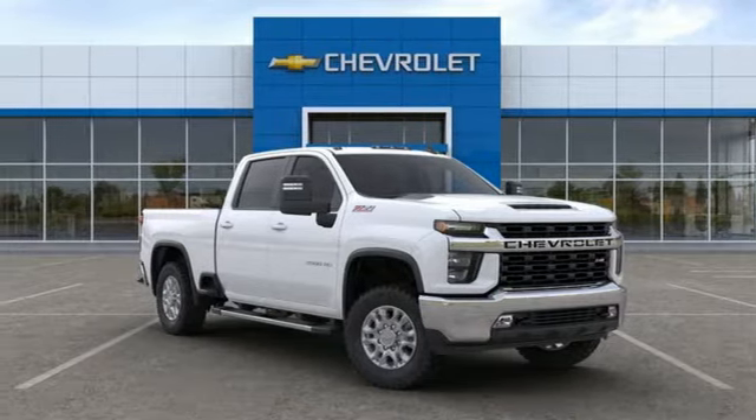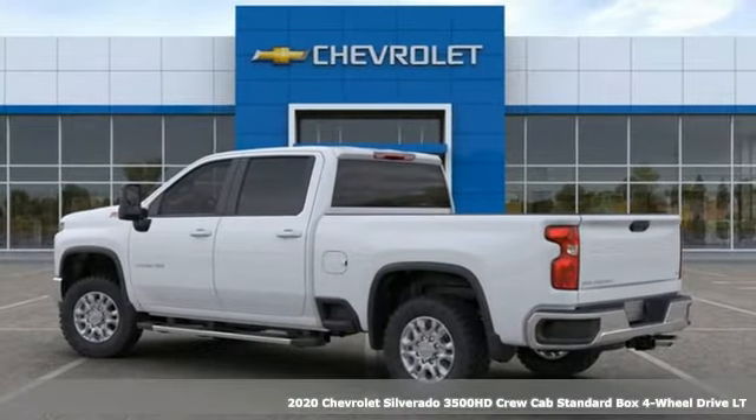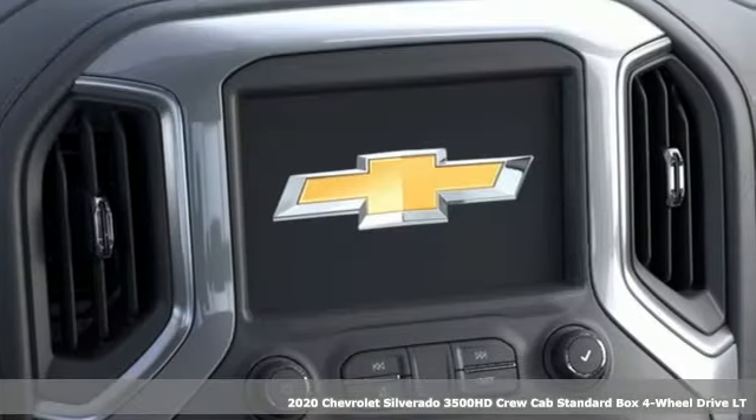Here's a new 2020 Chevrolet Silverado 3500 HD. Standout looks, standout capabilities, so you can stand out on the job site.